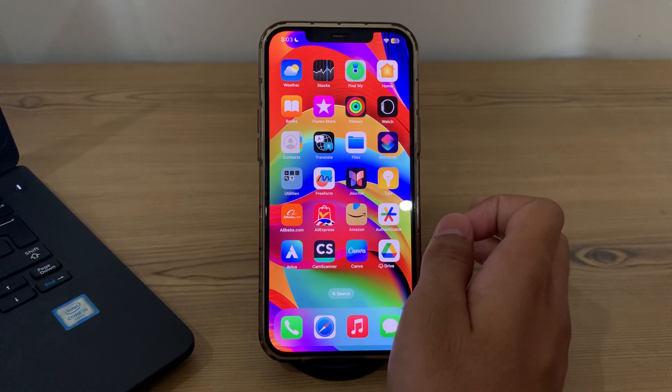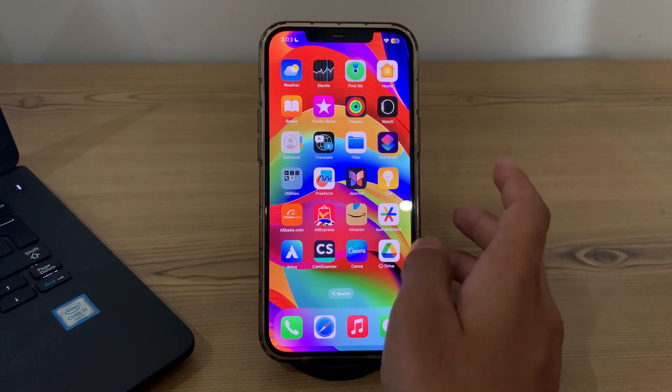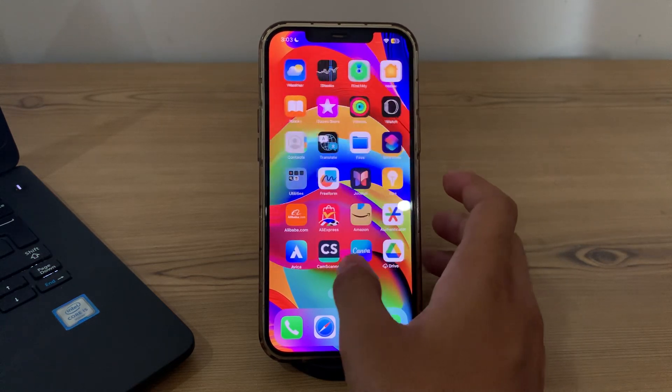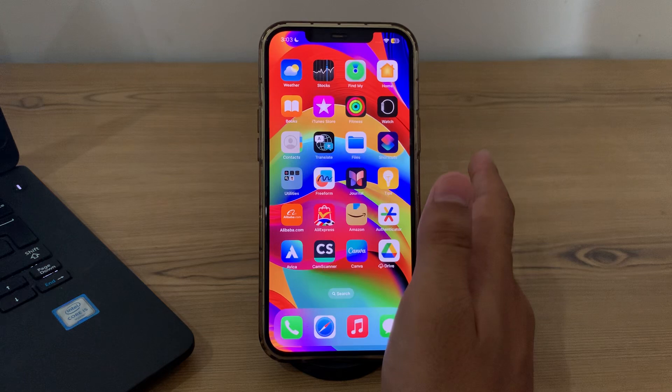After this, simply close your background apps. Running multiple apps simultaneously can strain your iPhone's processor and cause it to overheat. Close unnecessary apps — if you are using too many apps in the background, consider closing them.